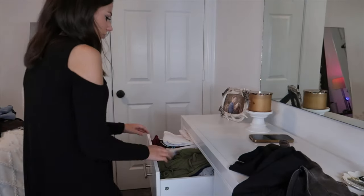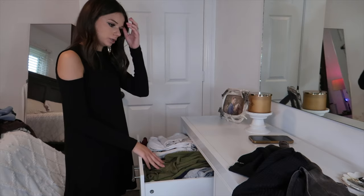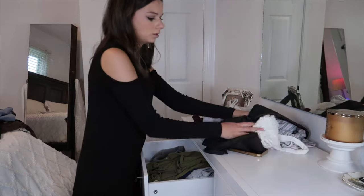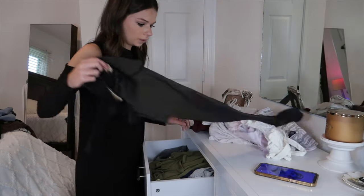Next I'm going through my dresser, and I'm pretty much just going through all of these, seeing what I want to keep and what I want to get rid of.